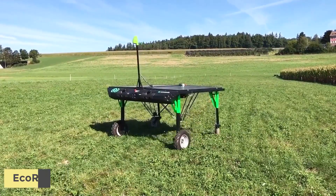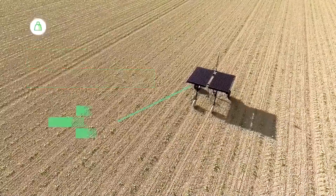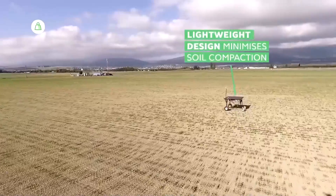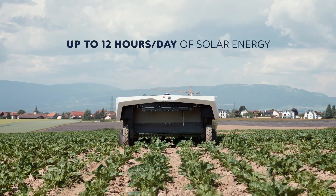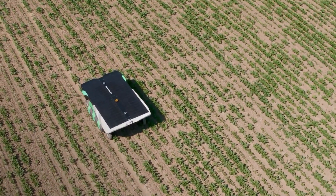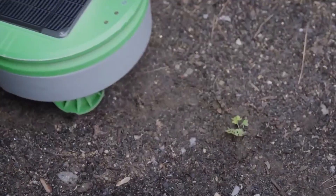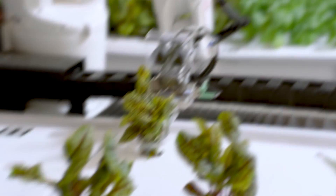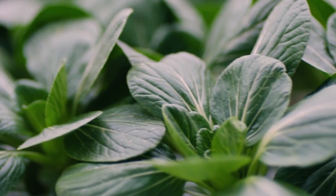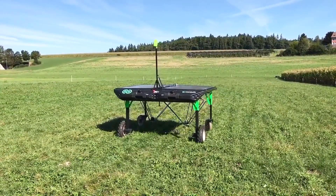Eco Robotics is also busy developing a weed-zapping robot. The Swiss startup, originally founded in 2011, has received funding of $13.6 million from two rounds. Their most recent funding of $7.6 million closed in May 2018, attracting European agri-food tech investor CapAgro and Germany's BASF, the largest chemical producer in the world. Eco Robotics produces an autonomous robot weeder that runs on solar technology, accurately detecting weeds from crops using sensors and cameras. It's equipped with robotic arms that apply a microdose of herbicide to detected weeds, aiming to reduce the amount of chemicals needed to eliminate weeds.